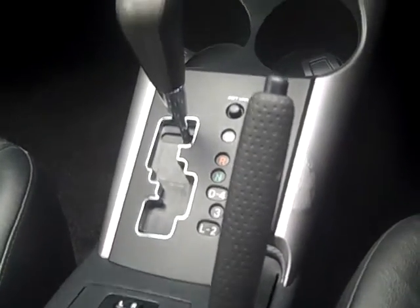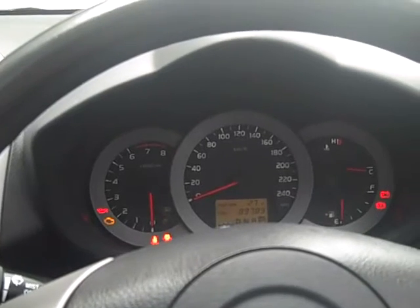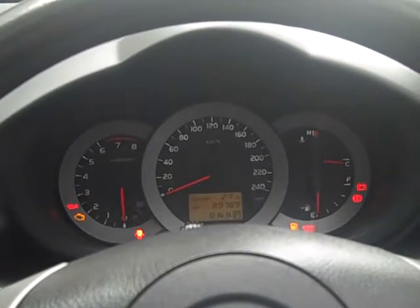This automatic transmission on the 3.5 litre is in excellent condition. So come down to Tawang Mitsubishi and Kia Motors for a test drive today.